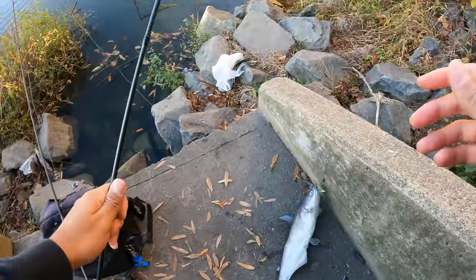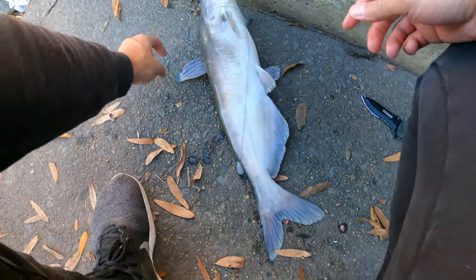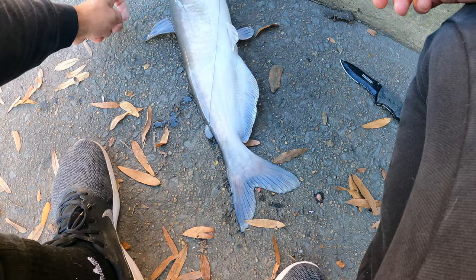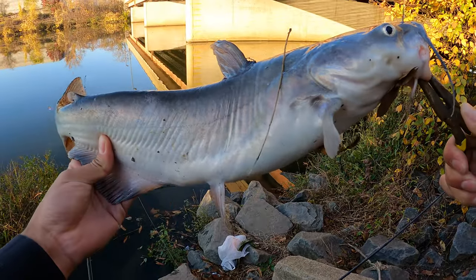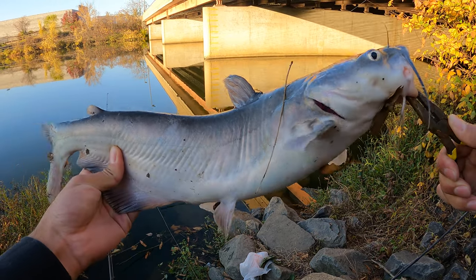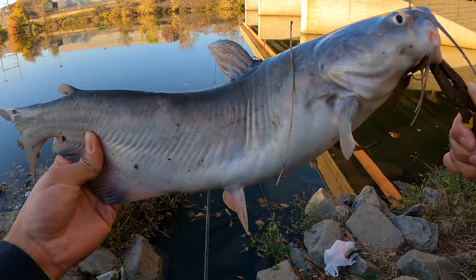Yikes! You hear him croaking? I don't know if you can see how he wrapped himself in my line, but this is gonna be a mission to get out. All right, here we go — fish number one of the day, a nice cat! Awesome, let's get him back in the water and try to go for something a little bigger.